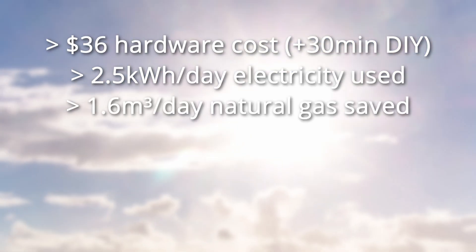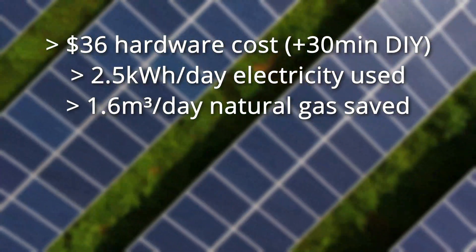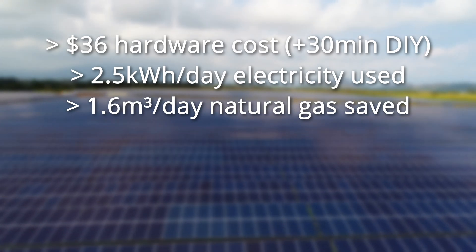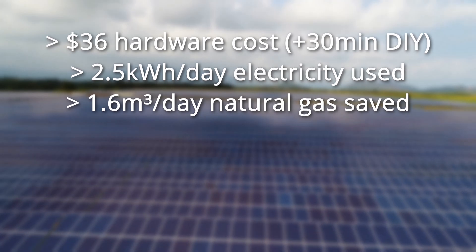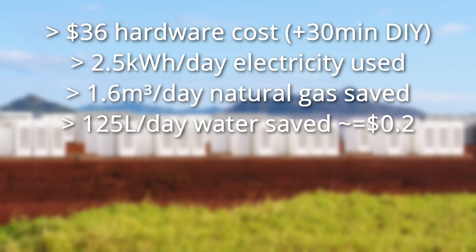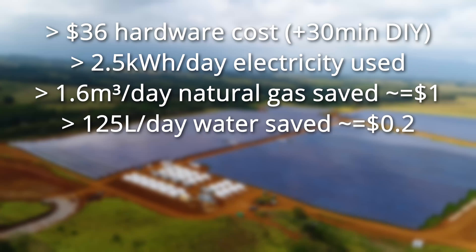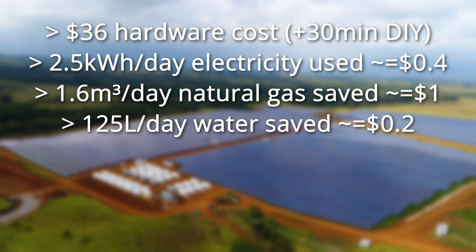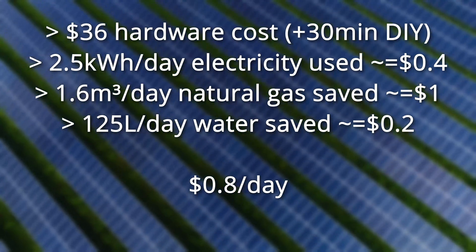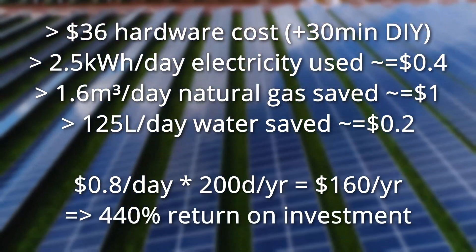Sourcing 2.5 kilowatt-hours of electricity from a natural gas power plant is going to result in about 0.6 cubic meters of natural gas being burnt — hence my headline number of 1 cubic meter of savings per day in terms of primary energy. In terms of cost, you also have to include the water savings. For me, the 125 liters of water savings are worth about 20 cents, the 1.6 cubic meters of gas are worth about $1, and the 2.5 kilowatt-hours of electricity added costs me about 40 cents — so a net saving of 80 cents per day in winter. In total I estimate the savings to be about $160 per year, meaning over 400% yield on my $36 investment.